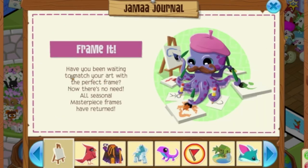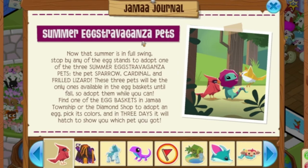Next is Frame It. Have you been waiting to match your art with the perfect frame? Now there's no need — all seasonal masterpiece frames have returned, so go check that out. And for Summer Extravaganza Pets: now that summer is in full swing, stop by any of the egg stands to adopt one of the three summer pets — the pet Sparrow, Cardinal, and Frilled Lizard. These three pets will be the only ones available in the egg baskets until fall, so adopt them while you can. Find one of the egg baskets in Jamaa Township or the Diamond Shop, adopt an egg, pick its colors, and in three days it will hatch to reveal which pet you got.